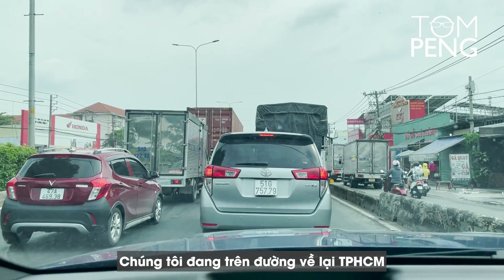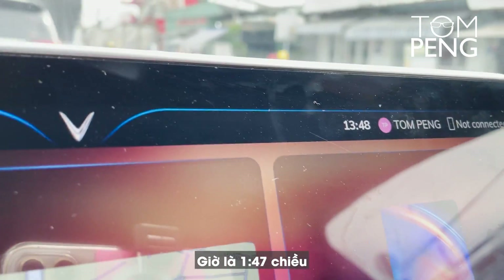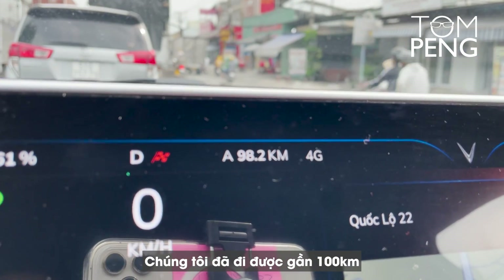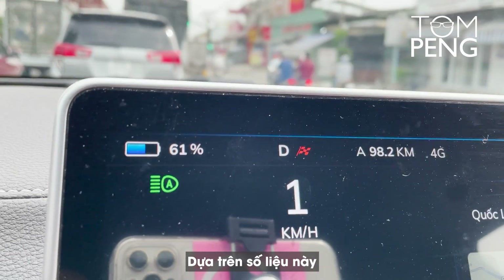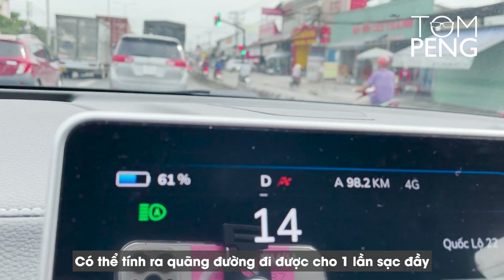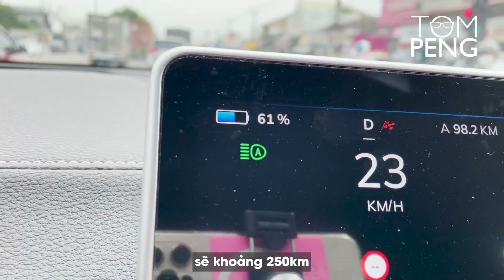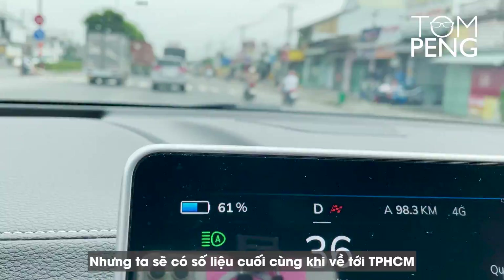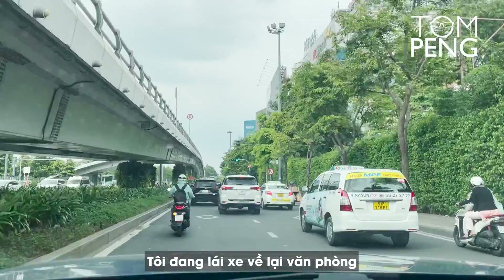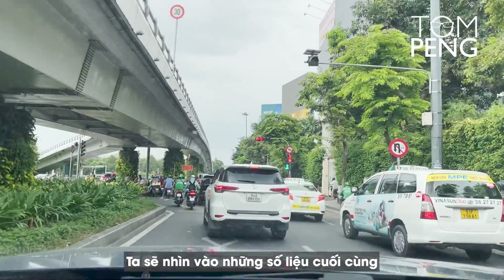We're on our way back to Ho Chi Minh City — it's 1:47 in the afternoon. We've used about 40% of our battery and traveled almost 100 kilometers. Based on those numbers, we can extrapolate that the full range for a fully charged VF8 Plus, driving like me, will be about 250 kilometers. We'll have the final numbers once we get back to Ho Chi Minh City.